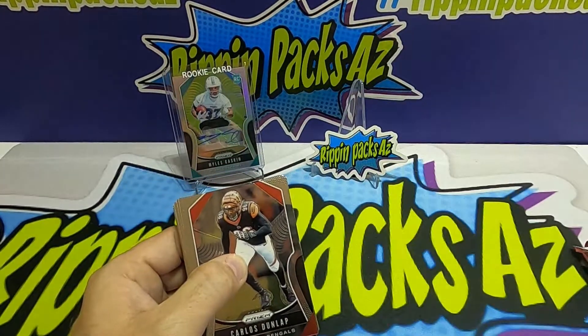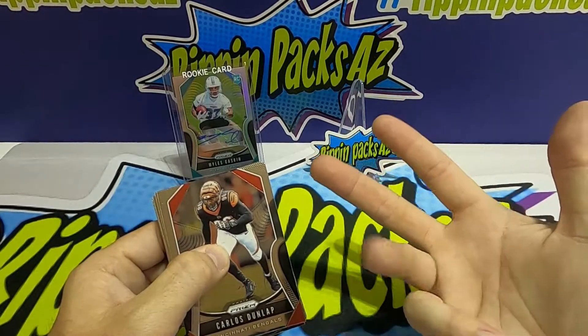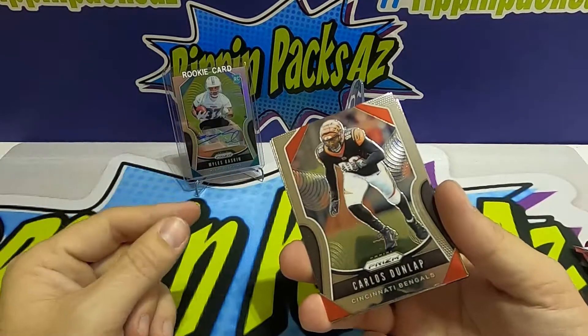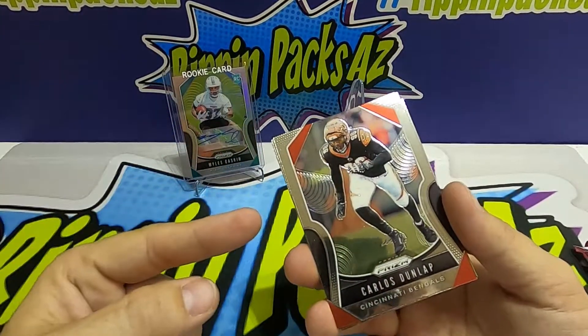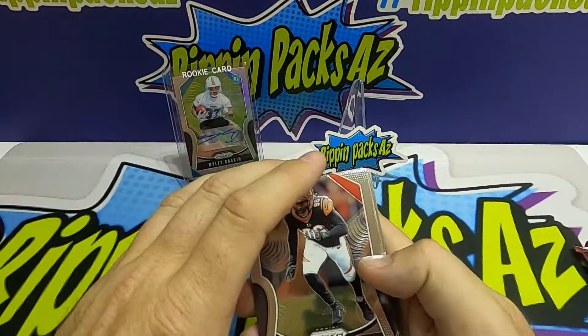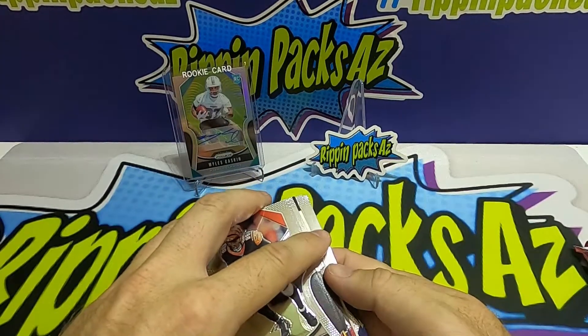I had put some stuff up on eBay — just base rookie cards, not even Prisms — Kyler Murray, Daniel Jones, Dwayne Haskins. Kyler's are going for almost $60 a piece, just a rookie base card. So if you get a Kyler Murray rookie, it's worth almost $60. Looks like we've got an auto in this one right off the bat!